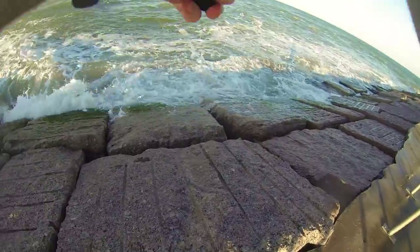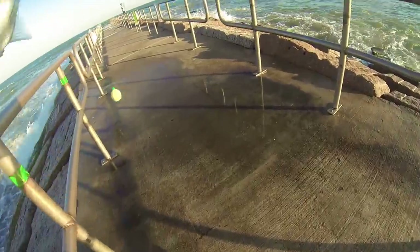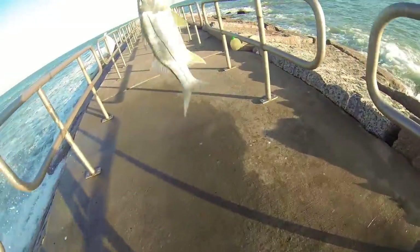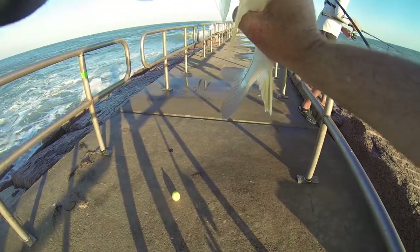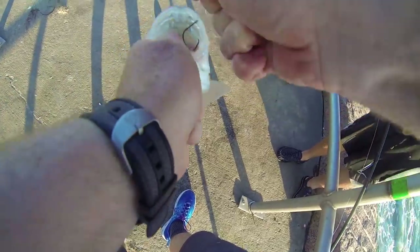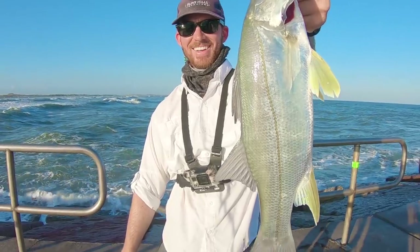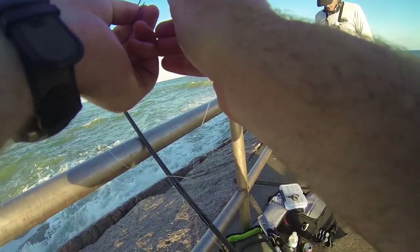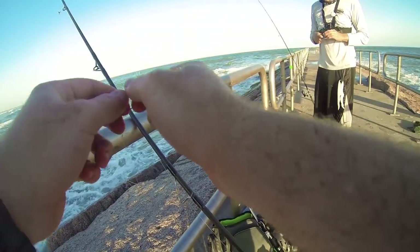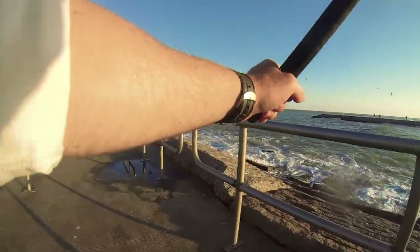Oh, there's something, man — so easy. Oh, it's a snook! Dude, it's a fat snook — look at that guy. He's a little short, stocky guy. I actually had the shrimp so close to the rocks when he hit — classic sign of a snook. Alright, we're going to toss in where all these birds are down here.